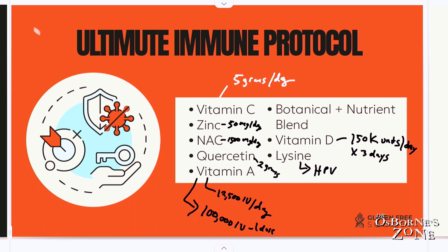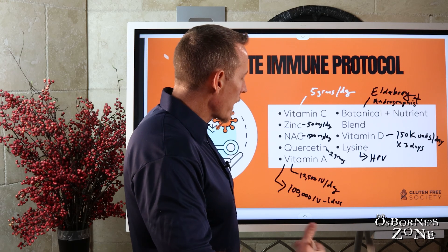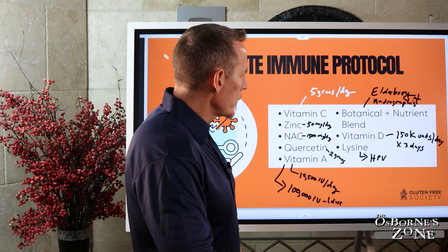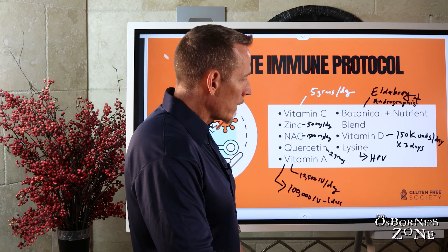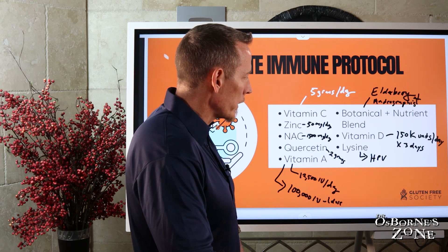I also talk about a botanical nutrient blend. Two of my favorites are elderberry and andrographis. The combination of these two, along with everything else — hit it hard up front. This is what I would do. And generally when I do this, I don't have any downtime. I might just feel bad for a day, but I don't have any real downtime. Nobody wants to be down a week or two weeks.